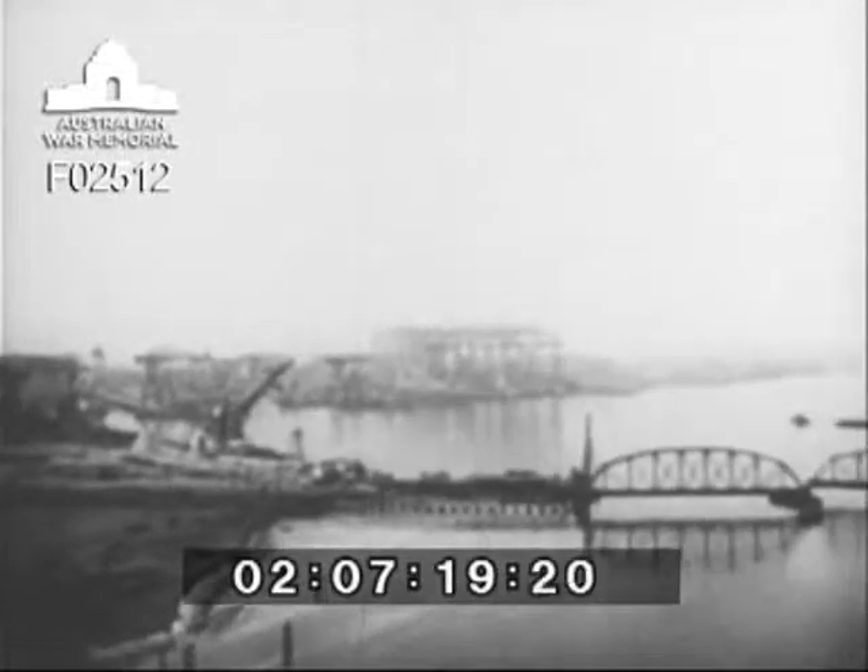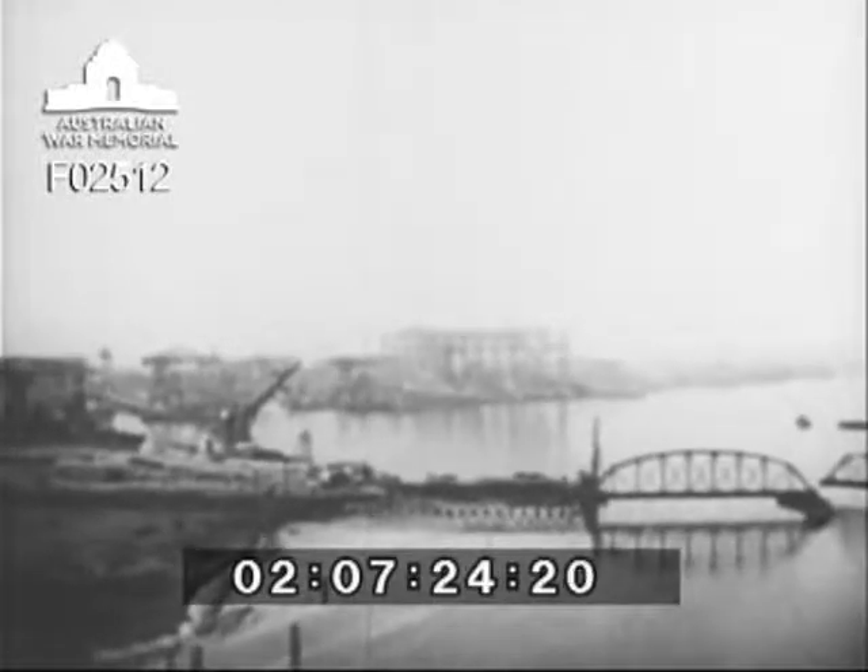By way of contrast, the following scenes are photographed from almost identical camera placements before and after the generators went to work. They show how effective the smoke can be. Of course, as seen from the air, concealment of the objects is complete.